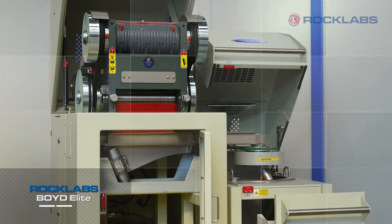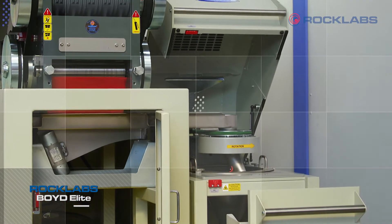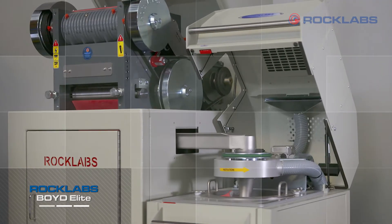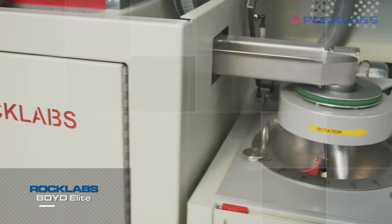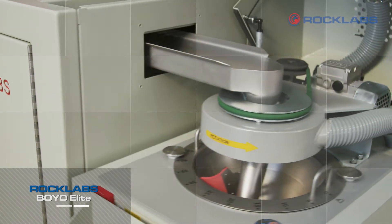The Boyd Elite is available as a standalone machine or can be integrated with a rotary or linear sample divider. The Boyd RSD version automatically splits the sample taking cuts in a rotary motion. This has options for a single or double split, and the cut size can be easily adjusted by the operator.